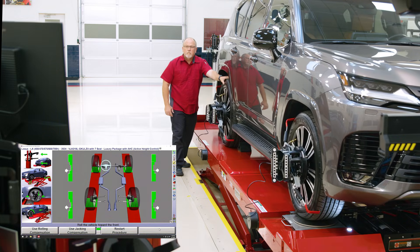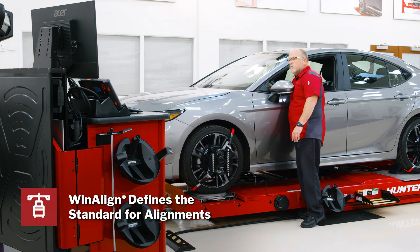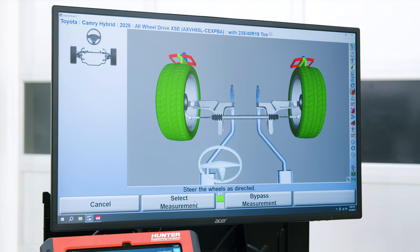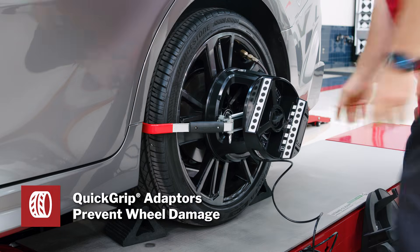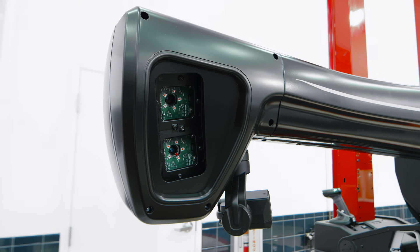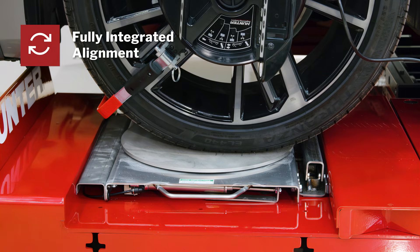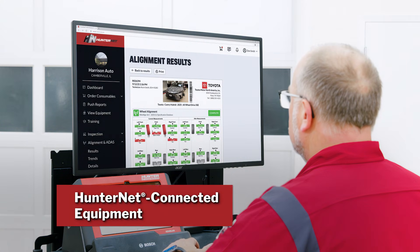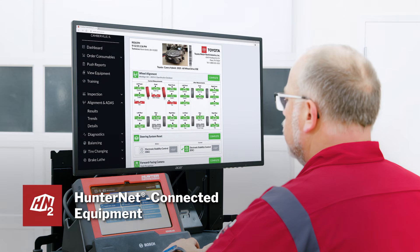Wheel alignments stay easy and profitable with all the technology you expect from Hunter, including guided procedures and power tools with WinAlign software, no wheel damage with quick grip adapters, and fast, accurate alignments with high definition canvas. Fully integrated alignment continues to provide procedure improvements and error proofing you expect, and HunterNet keeps you connected to this amazing profit center.